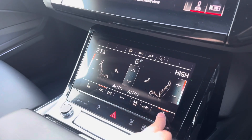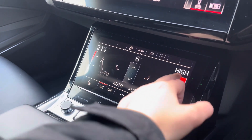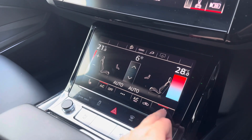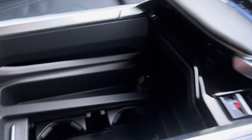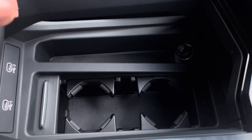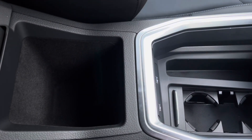Below that we have the three-zone climate control unit, which allows you to separately adjust the temperatures for the front passenger and driver, and the front seats are also heated. We also have the automatic gear selector, the electronic handbrake, two cup holders, two USB-C ports and some extra storage underneath the armrest.